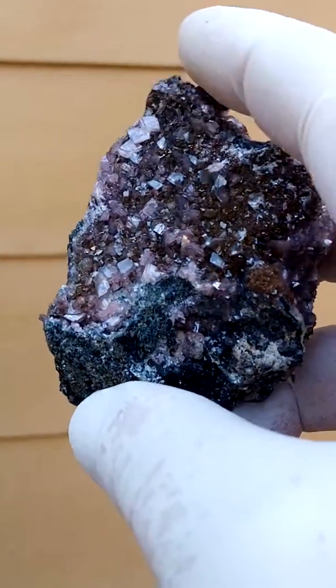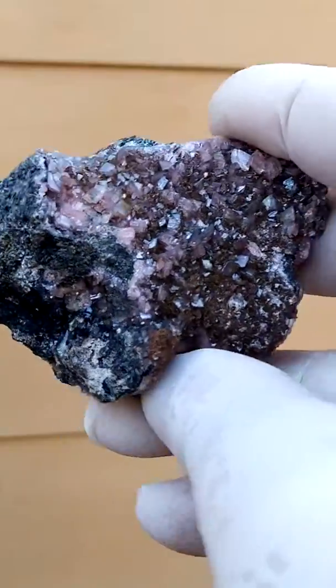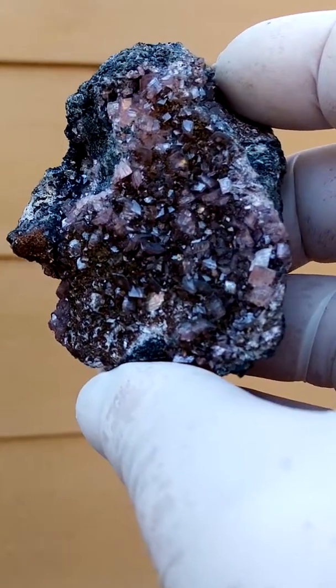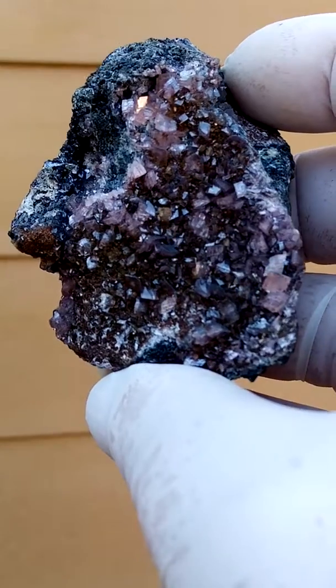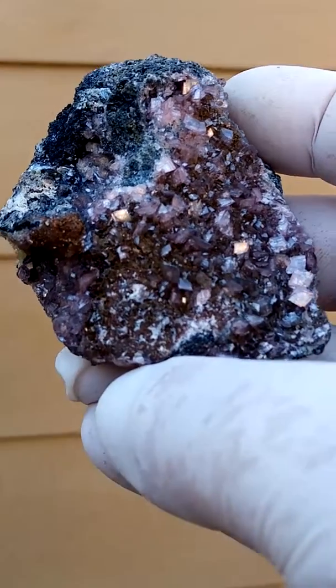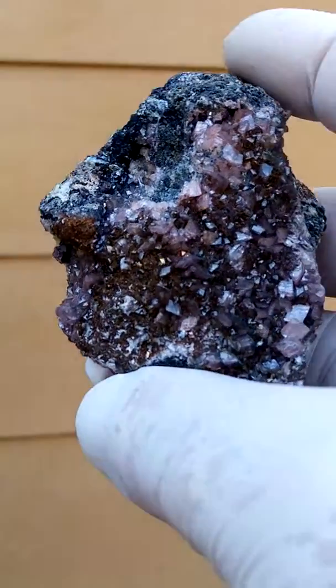Let's turn it around. This one's off. Very nice. Full of little smithsonite crystals.